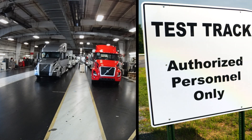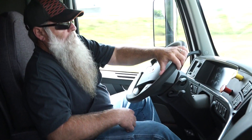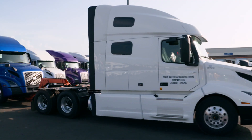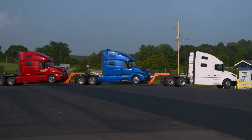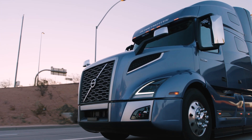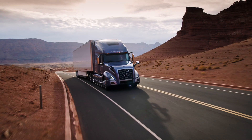After final touches, the truck is off to the pre-delivery inspection. Here it's test-driven, and if everything checks out, it receives a stamp of approval. After just one day, this state-of-the-art machinery is ready to be taken out onto the open road and be used as the driver's reliable best friend for many years to come.